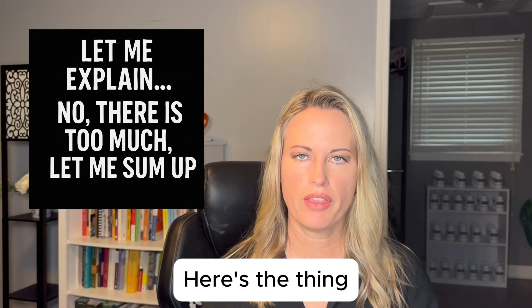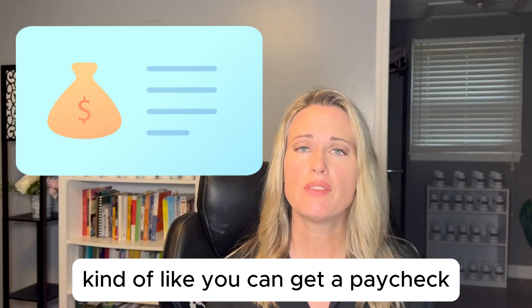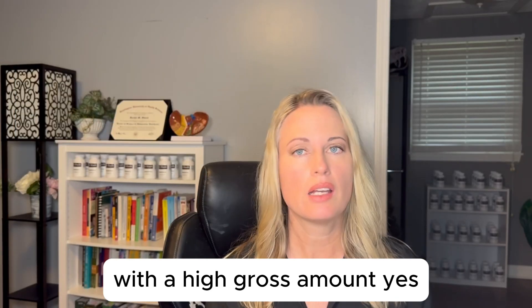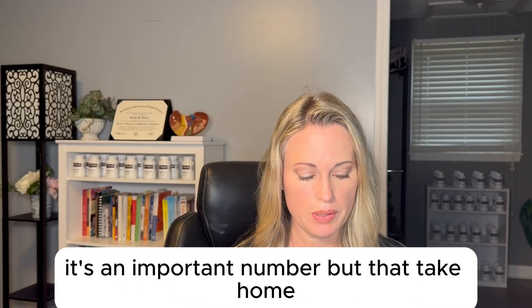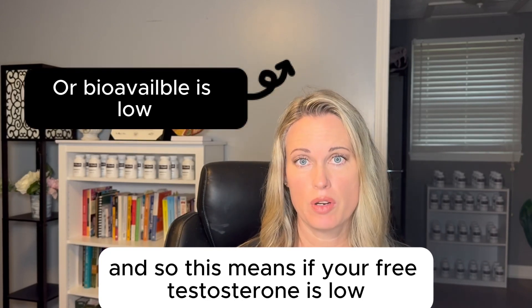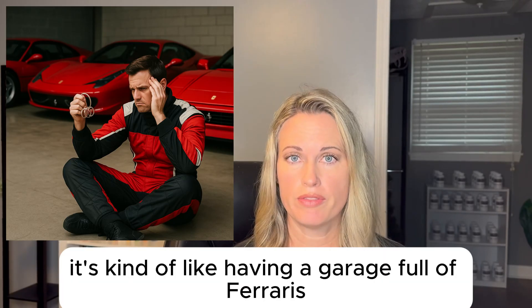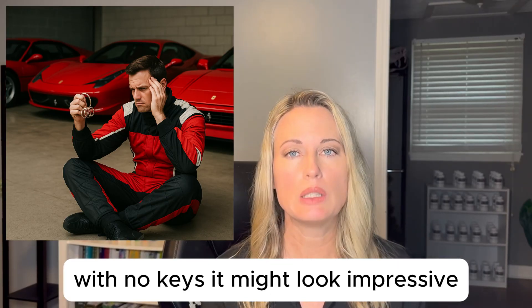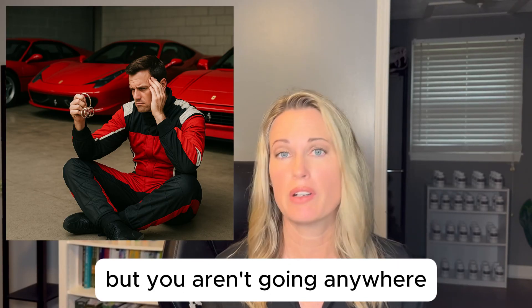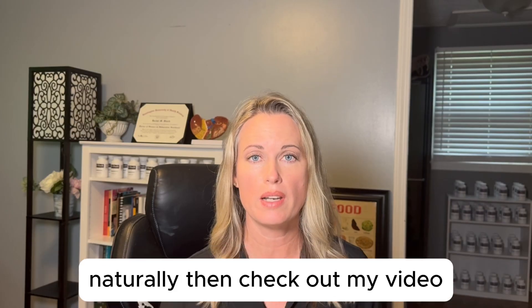You can have plenty of total testosterone — kind of like getting a paycheck with a high gross amount. Yes, it's an important number, but that take-home pay is the one that can actually be used to pay the bills. So if your free testosterone is low, you may still feel off. It's kind of like having a garage full of Ferraris with no keys — it might look impressive, but you aren't going anywhere.